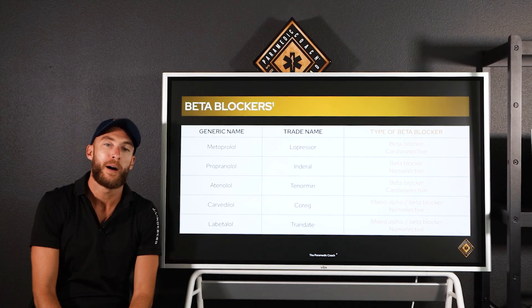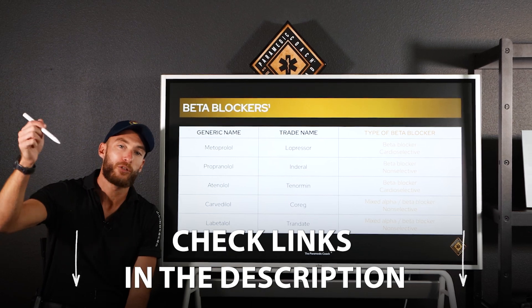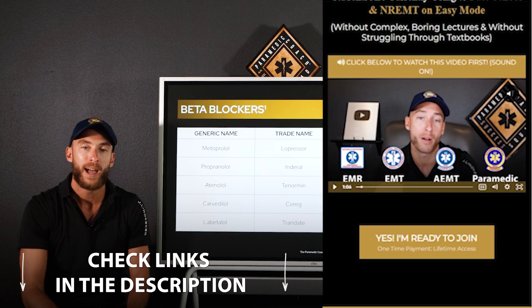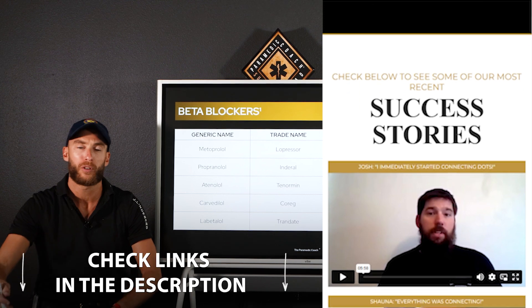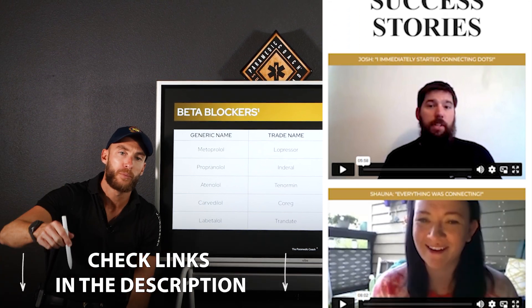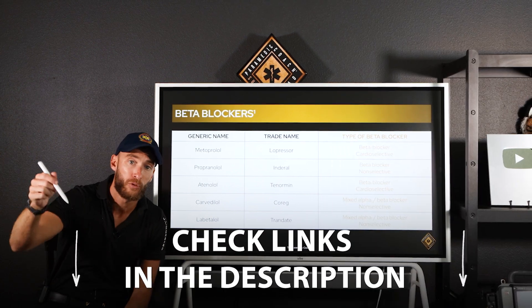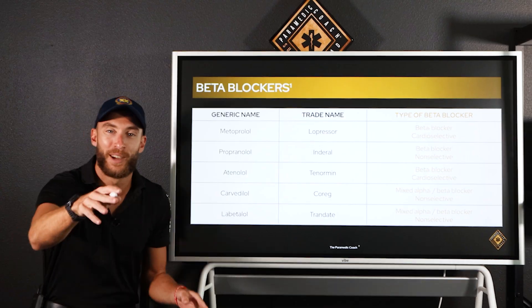Hope you learned something new about calcium channel blockers and beta blockers. Check the first link in the description for the Video Vault flagship program — helping students pass their EMT exams with videos, practice sessions, and worksheets — as well as CAPCE-accredited CE.